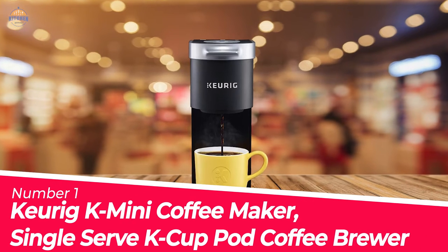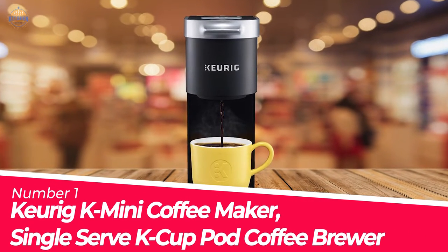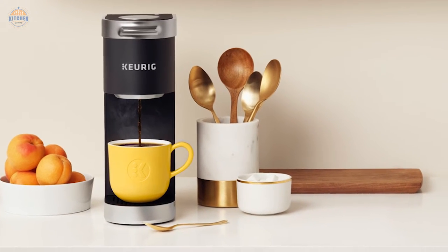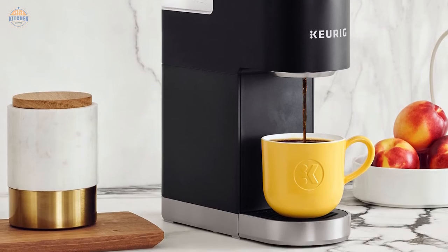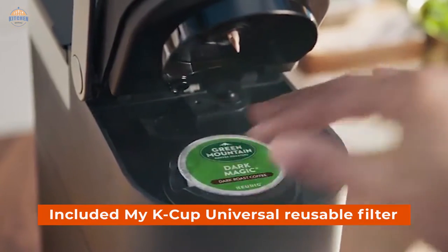Number 1 — Most Popular: Keurig K-Mini Coffee Maker, Single Serve K-Cup Pod Coffee Brewer. The Keurig K-Mini is perfect for those who are looking for a small coffee maker that can fit anywhere. It measures just 5 inches wide and has a capacity of up to 12 oz. You can choose from 6 to 12-ounce brew sizes with this machine. Brewing your own coffee is easy with the included My K-Cup Universal Reusable Filter.